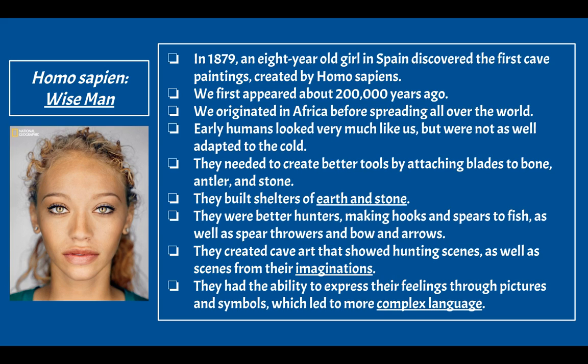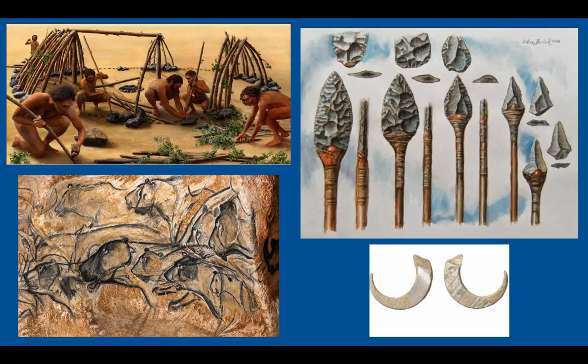Homo sapiens had the ability to express their feelings through pictures and symbols, which led to more complex language — the many languages we have around the world today. Images show more complex shelters, cave art, advanced spears with arrowheads attached to sticks, and fishing hooks.